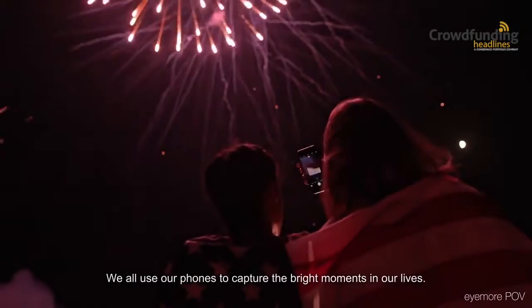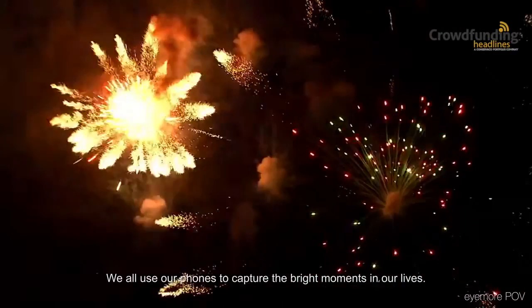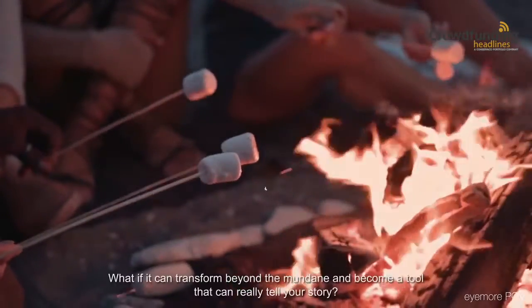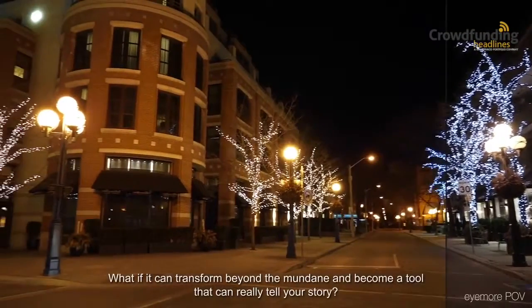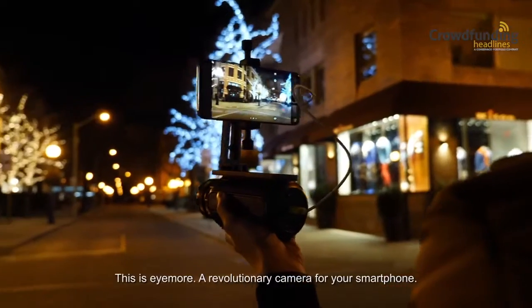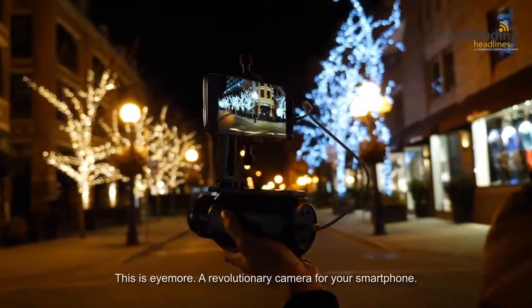We all use our phones to capture the bright moments in our lives. What if it can do more? What if it can transform beyond the mundane and become a tool that can really tell your story? This is iMore, a revolutionary camera for your smartphone.